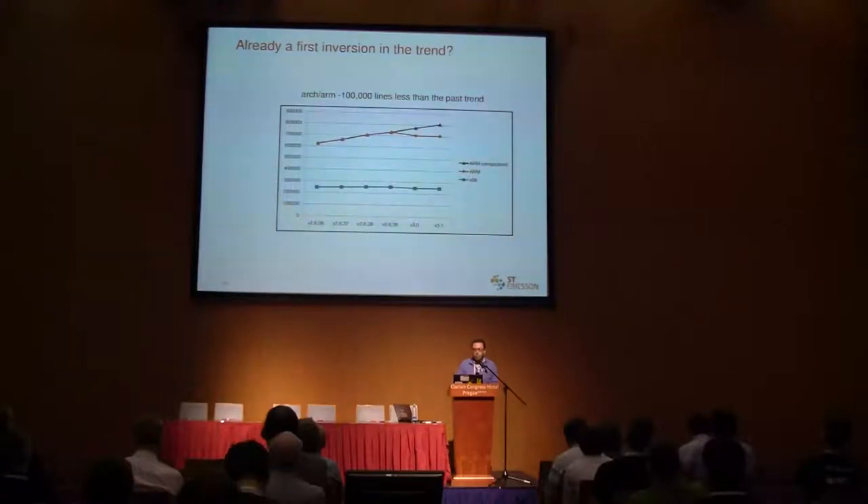Going back to the trend: the orange line up to last March is what I showed a few minutes ago. The black line is the interpolation if that trend continues. But after March, in synchronization with the 3.0 work, there is already significant cleanup happening. The actual status on 3.0 and the 3.1 master branch is about 100,000 lines less than what would have been, and 100,000 lines is 40% of the x86 size — it's huge.